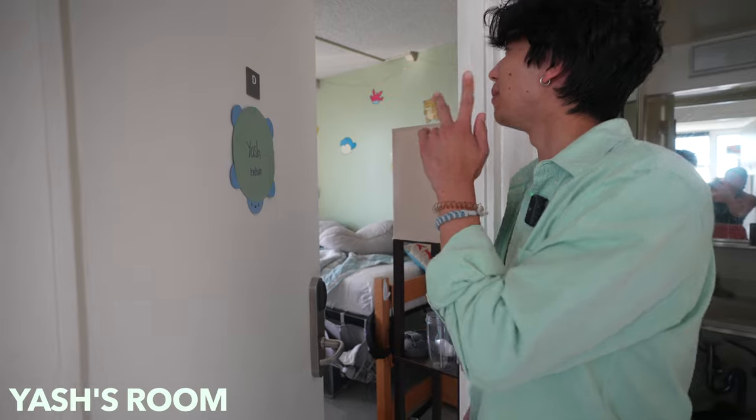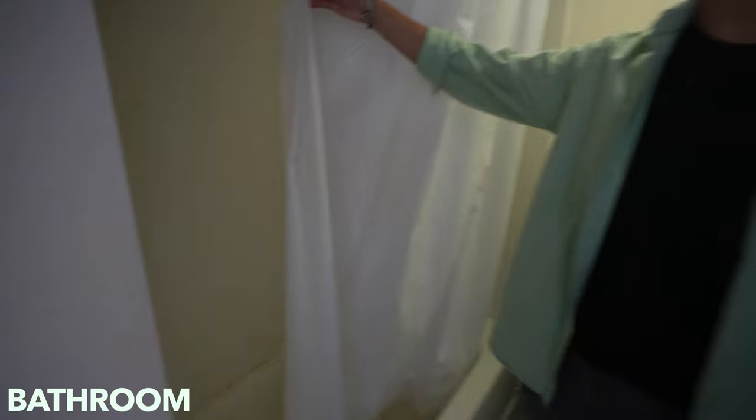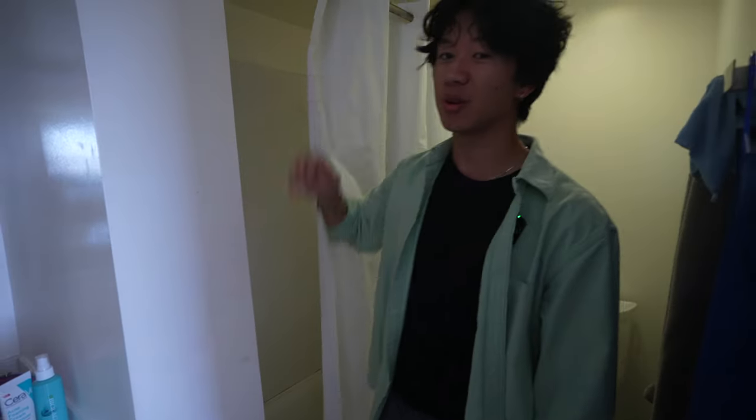Now this is my final roommate's room. Bathroom time — let's go check out the bathroom. This is where we shower. I'm not too crazy about this bathroom, other than we bathe and stuff like that.